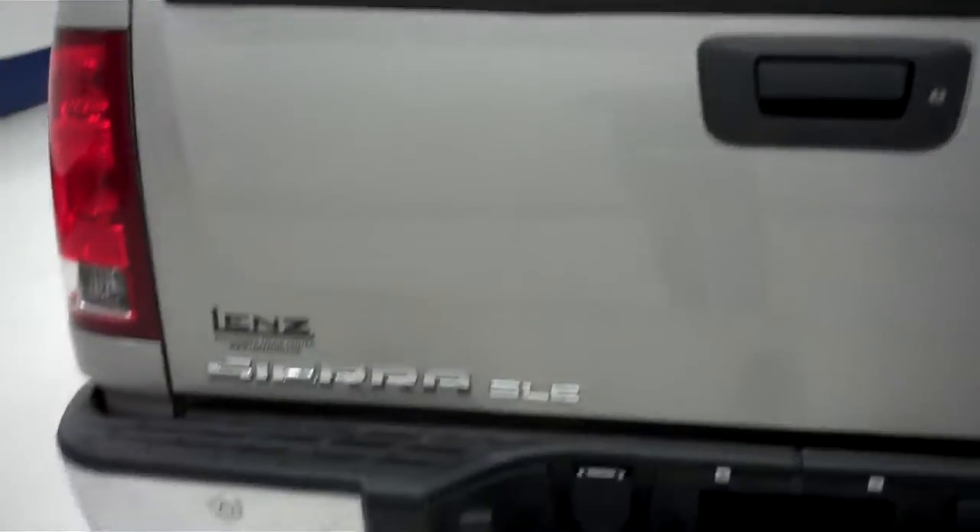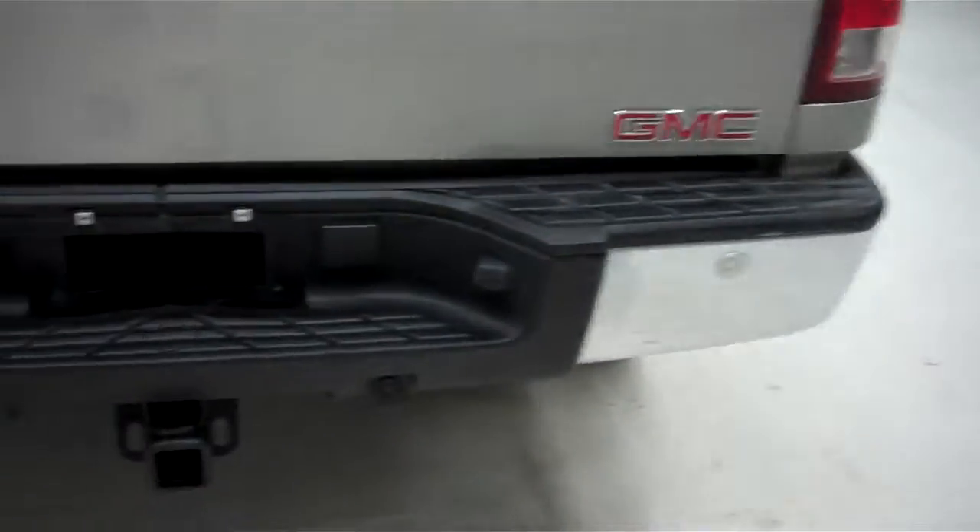The back tires have just as much tread as the front. The frame and underbody is very clean all the way down the truck. The bed is in great condition — very clean with some minor usage. The tailgate is in great condition with no dings, dents or chips. It has the towing package and backup sensors along the bumper.